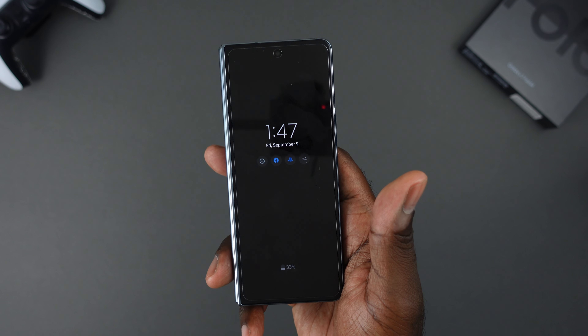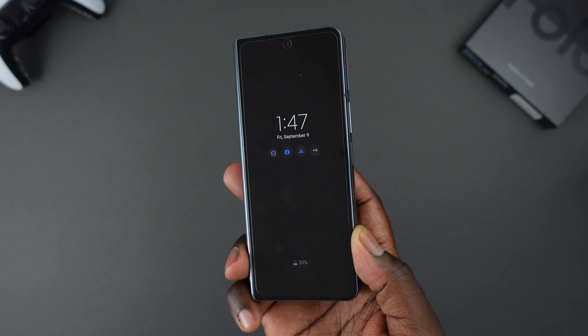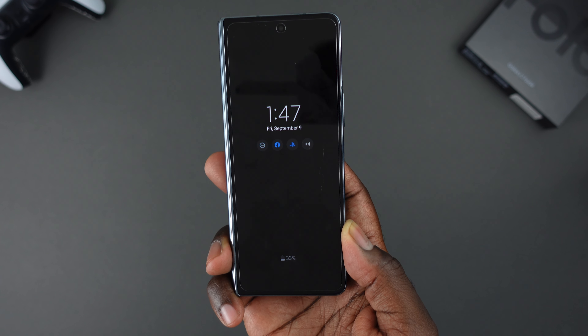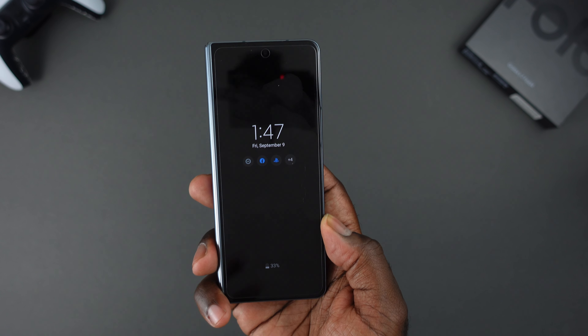This is the future to me. This has been Eric Kelly aka The Tech Gentleman. Make sure you guys check out Best Buy — I'll have links in the description below. And until next time, I'll talk to you guys. Peace.